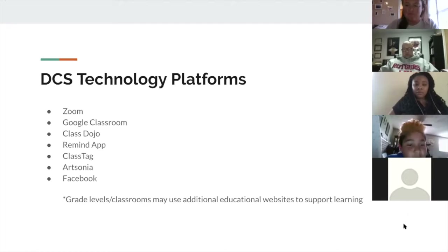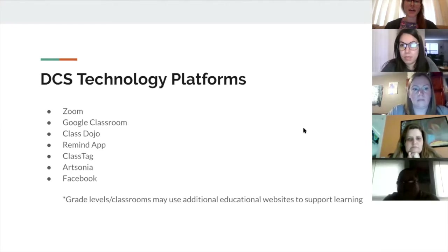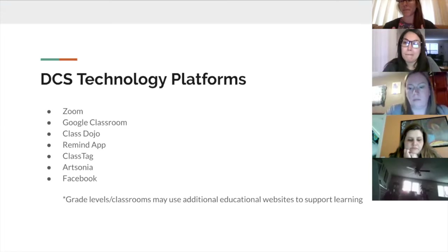We just got started. We have quite a few different platforms. I know some classrooms are still using Class Dojo if they had already used it. Kindergarten is using Class Tag. I'm using Art Sonia for artwork for students, and we've been putting things on Facebook. So we know it's a lot. We're going to hopefully help answer some of the questions about these tonight. Within grade levels, some classrooms might be using additional educational websites as supports while we're at home, so there might be some others that have popped up.